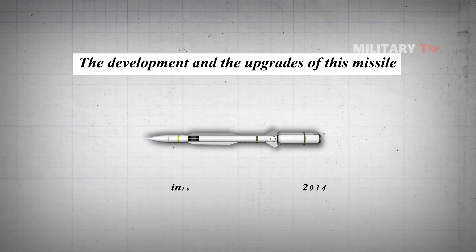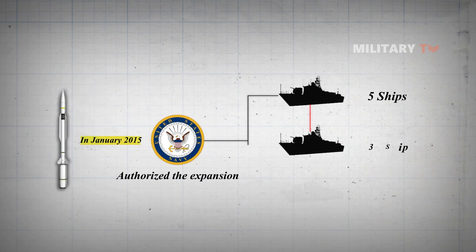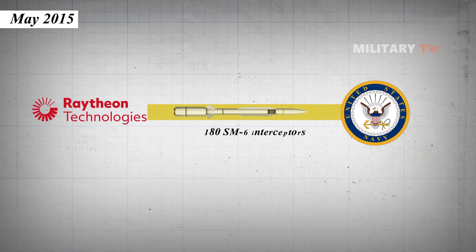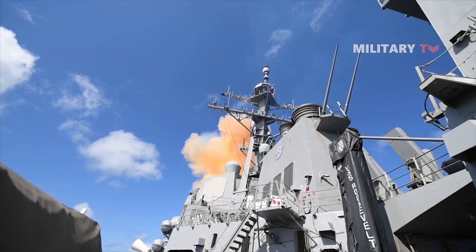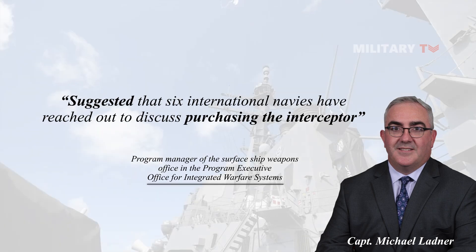Other important aspects to highlight are the development and upgrades of this missile. The first version of the Standard Missile-6 went into service in December 2014, and in January 2015, the Navy authorized the expansion of its use from five to more than 35 ships by certifying its use on non-baseline-9 ships. As of May 2015, Raytheon completed delivery of 180 Standard Missile-6 interceptors, and the U.S. Navy plans to eventually purchase 1,800 of the missiles. The United States is currently the only nation fielding the missile, but Captain Michael Ladner, Program Manager of the Surface Ship Weapons Office, suggested that six international navies have reached out to discuss purchasing the interceptor.